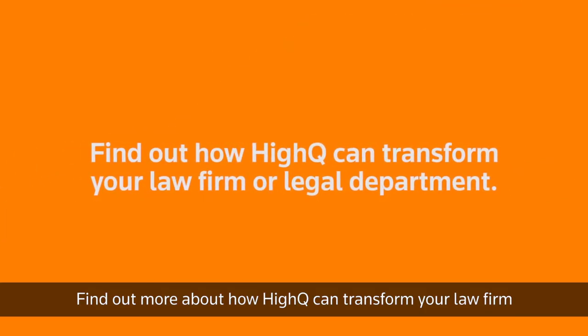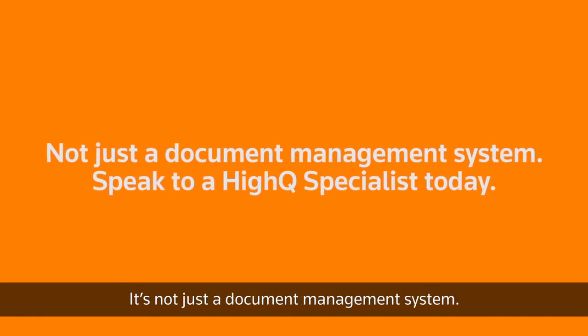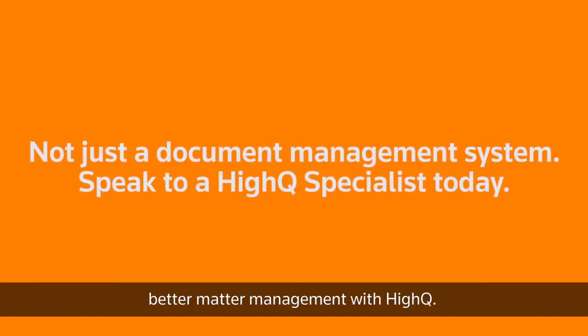Find out more about how HiQ can transform your law firm or legal department. It's not just a document management system. Ask us to show you how you can achieve better matter management with HiQ.